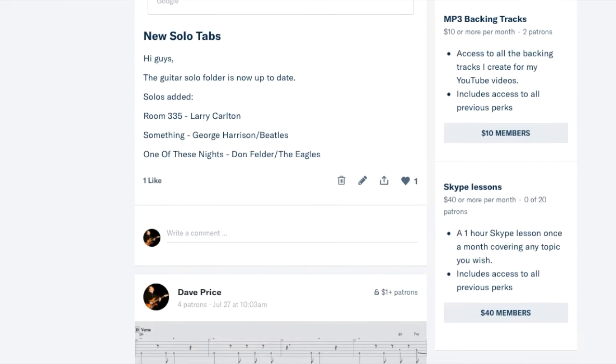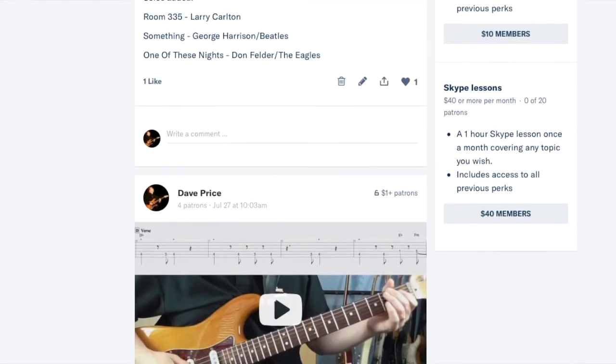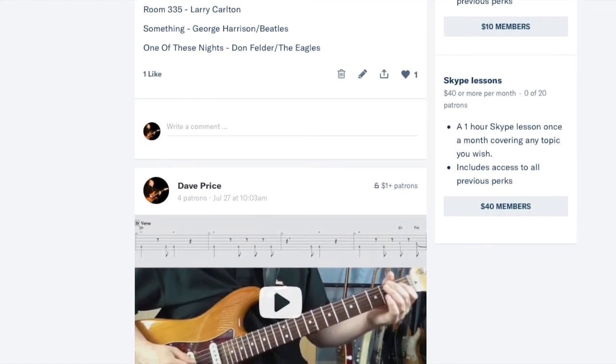At $7, I'll also include your name on my videos, plus all the perks from before. Then at $10, you're going to get access to the backing tracks that I make for my videos — so any backing tracks you hear, I'm putting them on there.